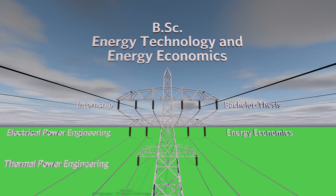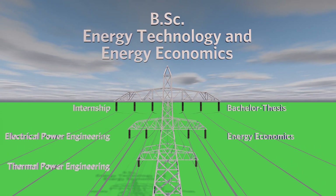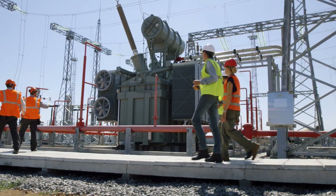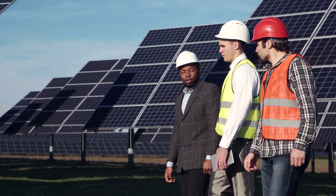In the fifth and sixth semesters, in addition to the bachelor thesis, there are also four elective modules in which you can further deepen your knowledge according to your own interests. For a possible career entry directly after a bachelor's degree, we recommend a wise selection of these options.